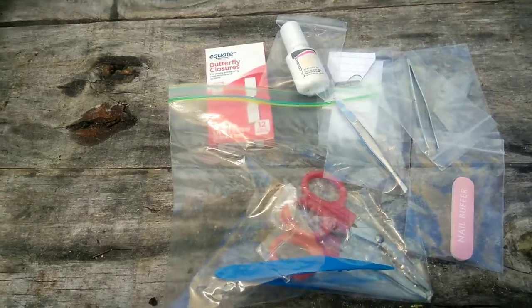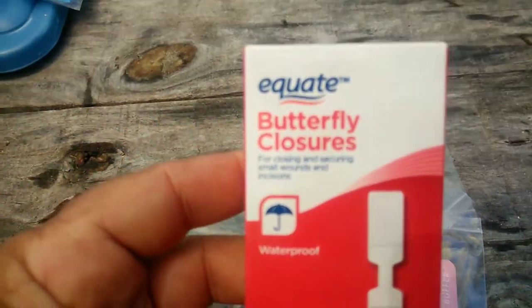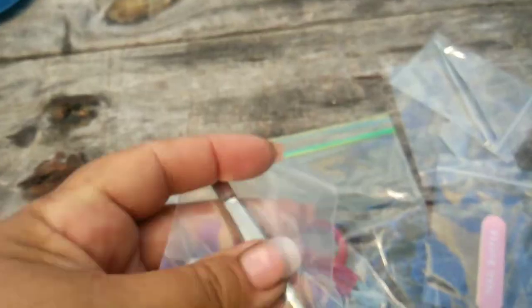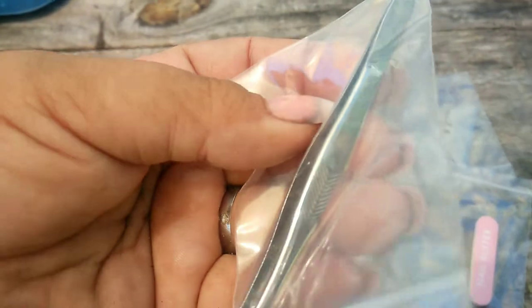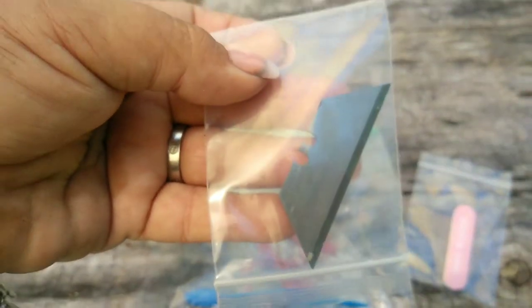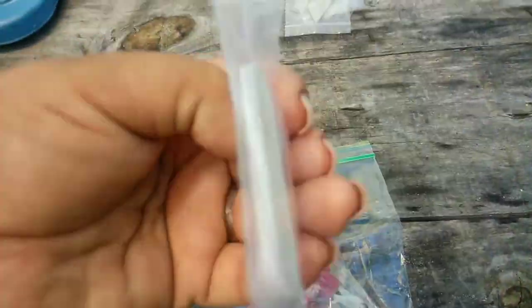I made sure we had things to close up a wound - like butterfly stitches. We have different types of tweezers: flat ones, pointy ones, ones that angle. Different types of scissors, a blade - just a little bit of everything to cover the grounds.